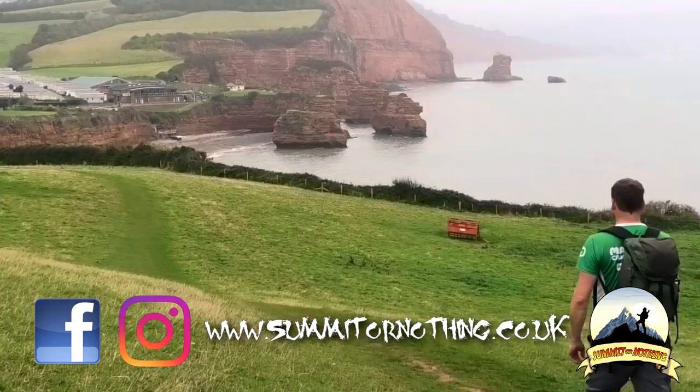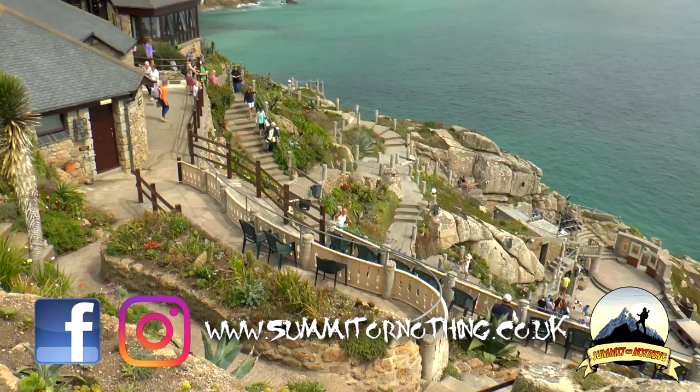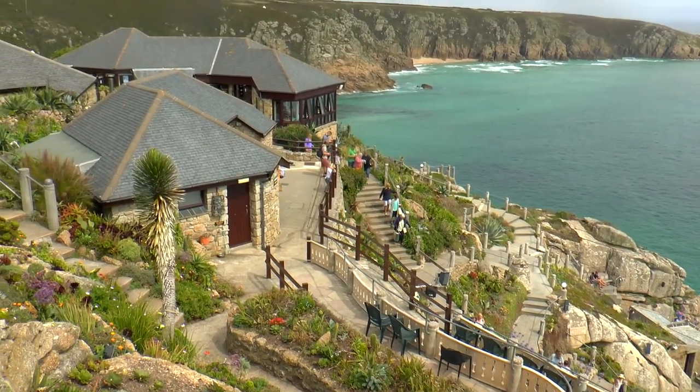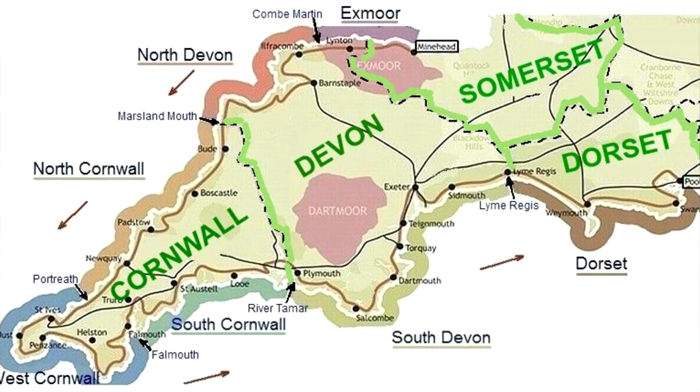Hi all, Trevor here, Something or Nothing, continuing to look back at my journey along the South West Coast Path. This trail, at 630 miles long, is the longest walk in the UK and covers four counties, split into seven sections.